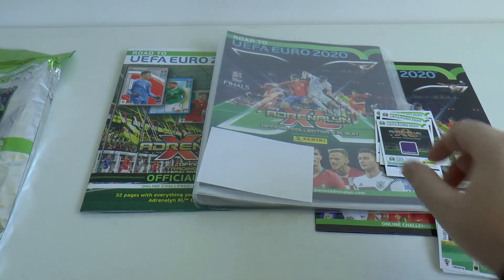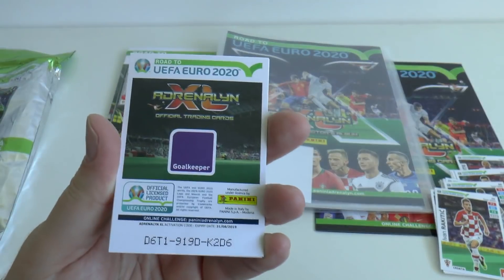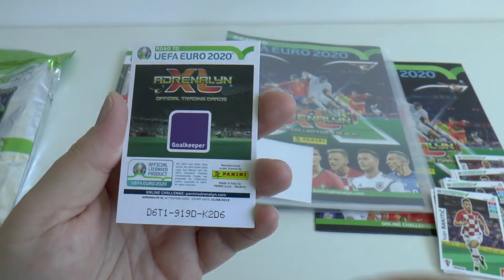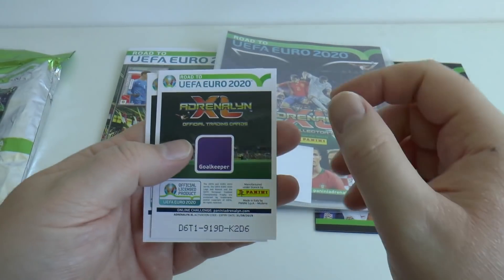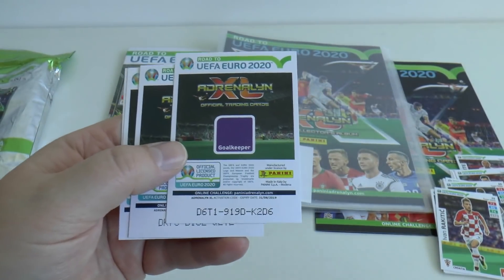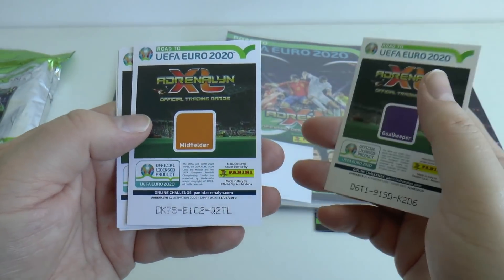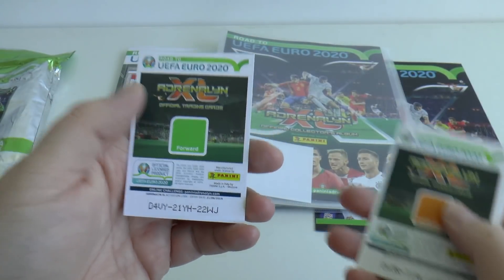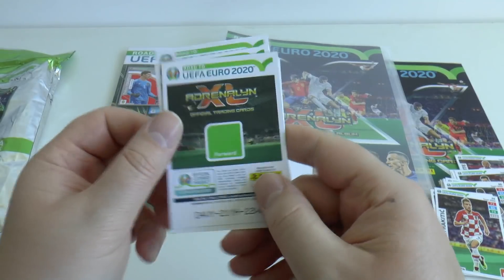So not much to write home about with the packets there. Let's have a look at our limited edition cards. One of them is going to be a goalkeeper. All these codes are on offer if you wish to play online at panemiadrenaline.com — so it's always best to be subscribed to the Football Cuts and Stickers channel so you can grab these codes first. We've got a midfielder, another midfielder, and finally a forward. So let's start with the goalkeepers and work our way through.